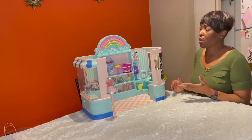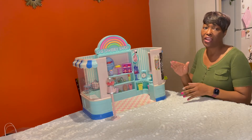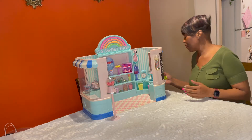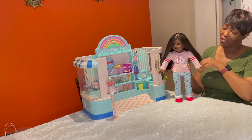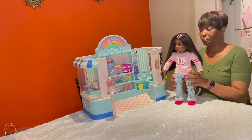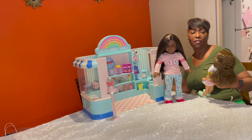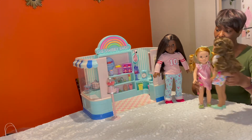I am going to compare three dolls so you can see the height of the sweet shop versus the height of the dolls, and see which dolls you think will fit best for this sweet shop. So we have here our lovely American Girl Truly Me. She is 18 inches. We're going to stand her right next to the sweet shop. And then we also have the Bumbleberry Girl and a Wellie Wisher, and we're going to stand them here.